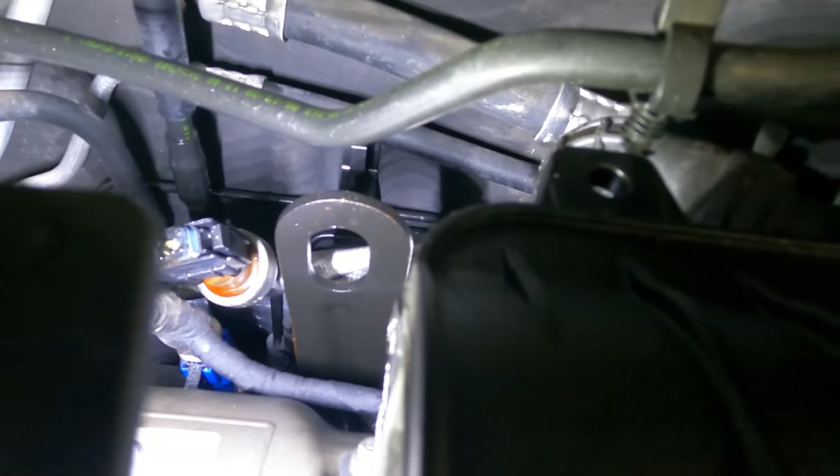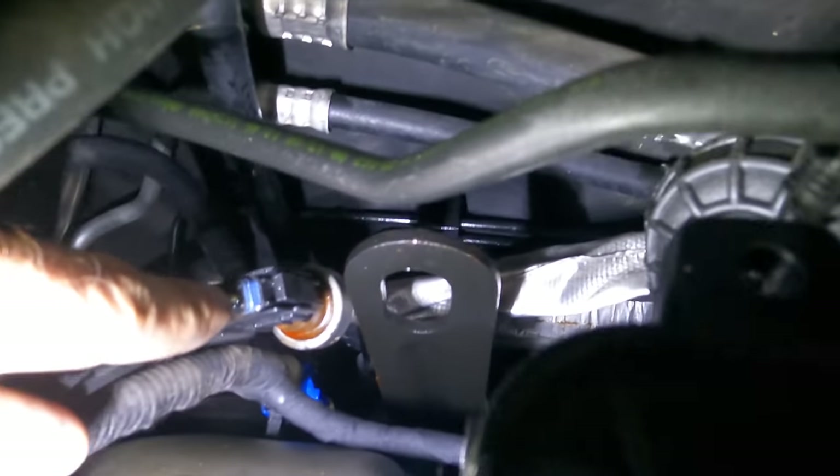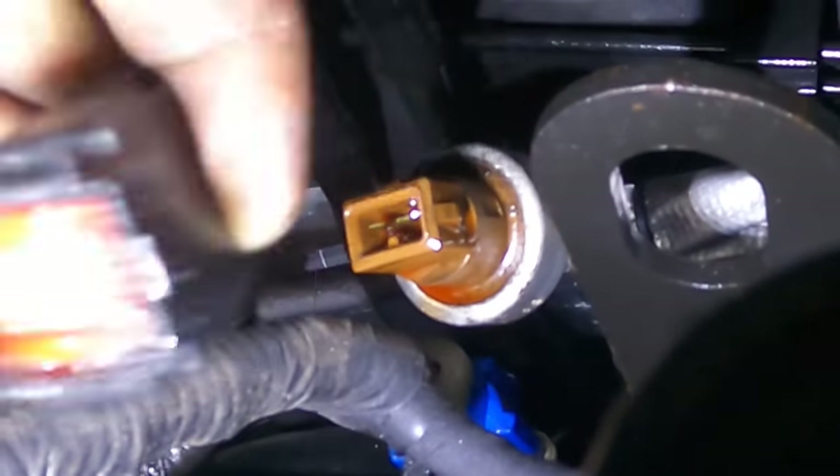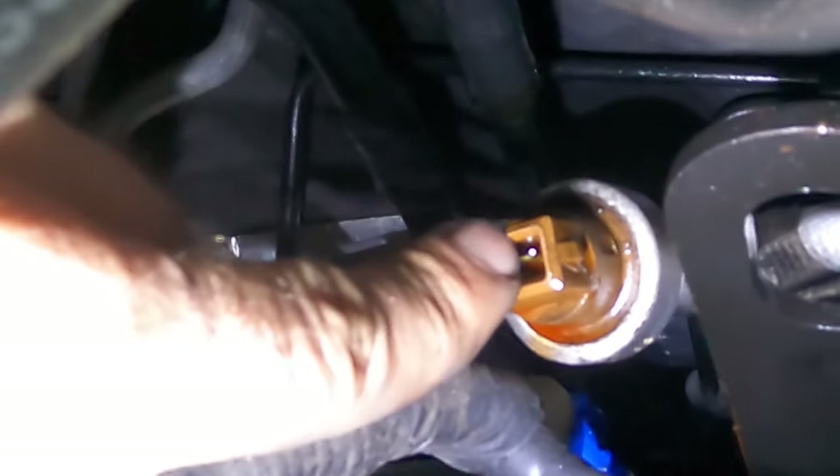This is interesting — look at that. The weather pack seal has been pushed out of the connector. There's fluid right there inside the pressure switch — it was leaking through and being pushed into the connector. This pressure switch right here has failed.